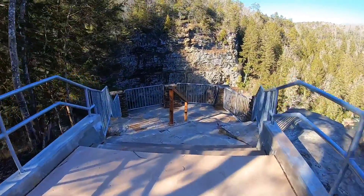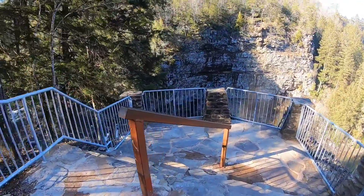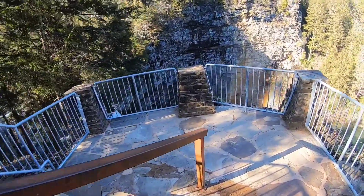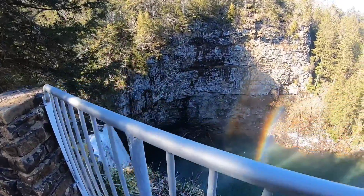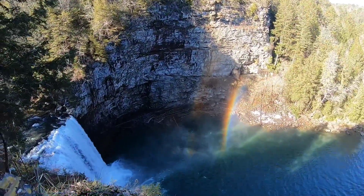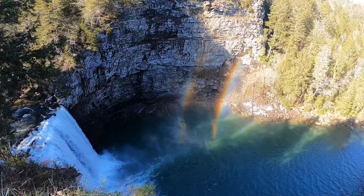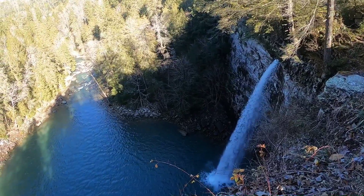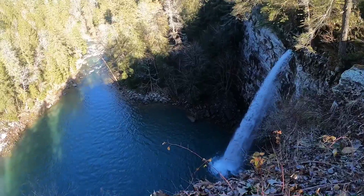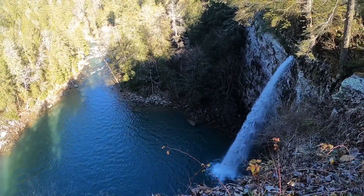This is Cane Creek Falls again — just an upper view. Oh, look at the rainbow! Look, there's a double rainbow. Oh my gosh. There's also a closer-up view of the Cane Creek Falls. That's three rainbows today.